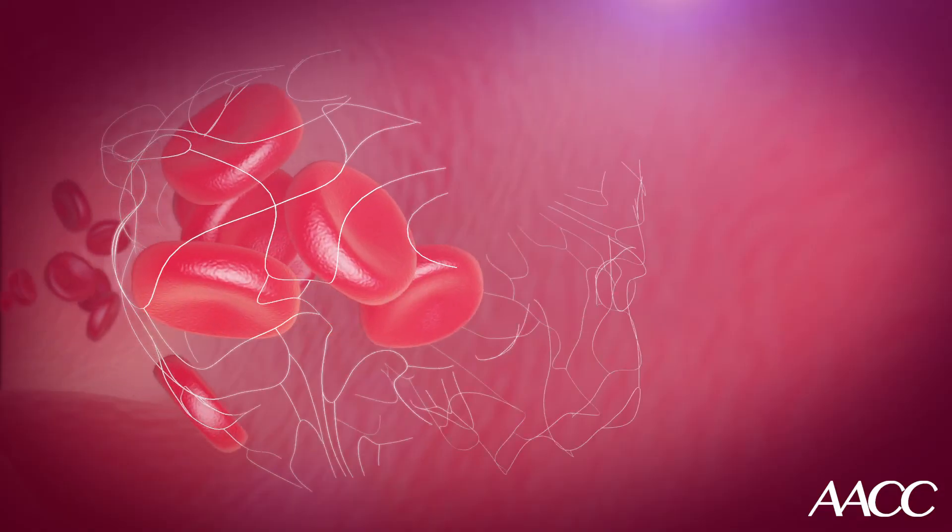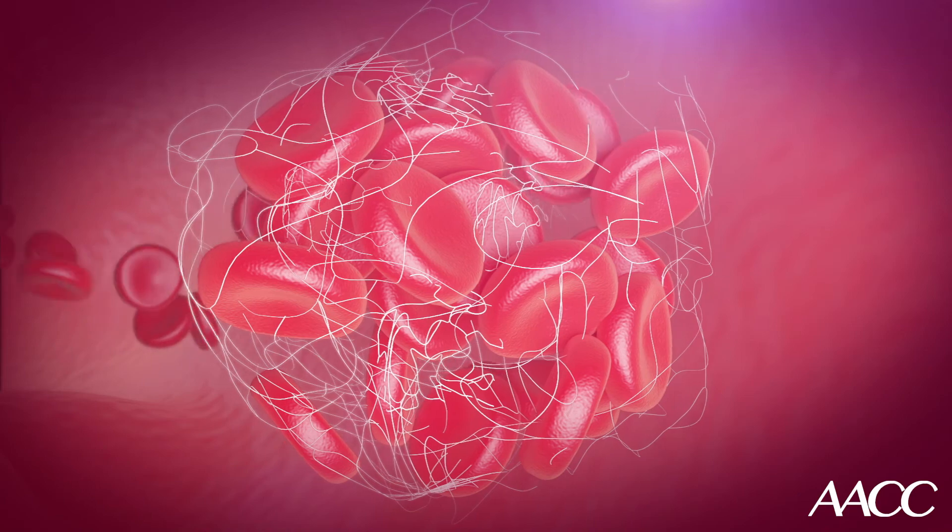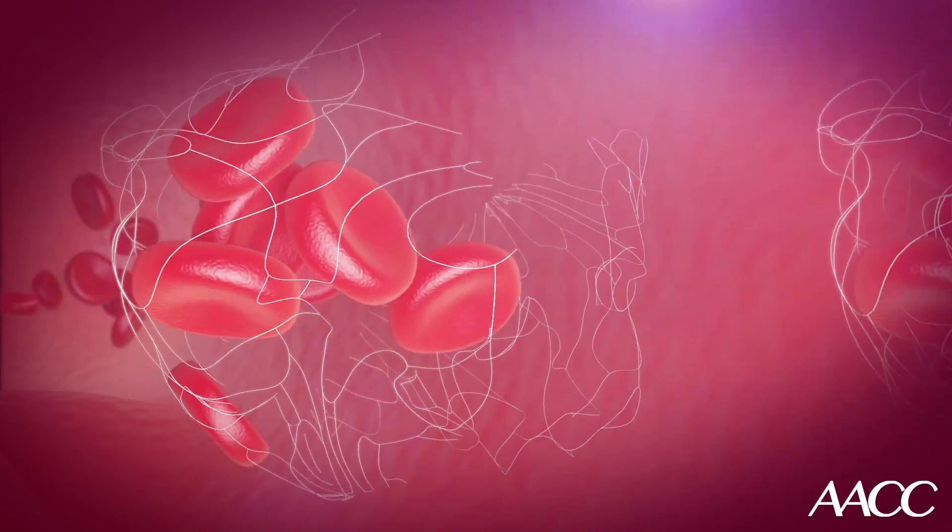This particular type of leukemia can cause a condition called DIC — disseminated intravascular coagulation — which is a disruption of the normal coagulation pathway. This can lead to severe internal bleeding and can lead to the death of a patient.